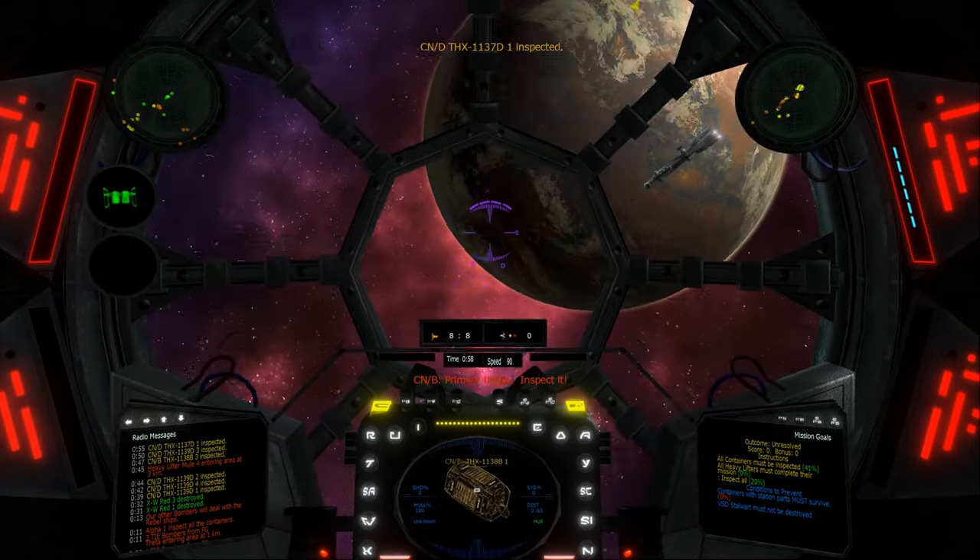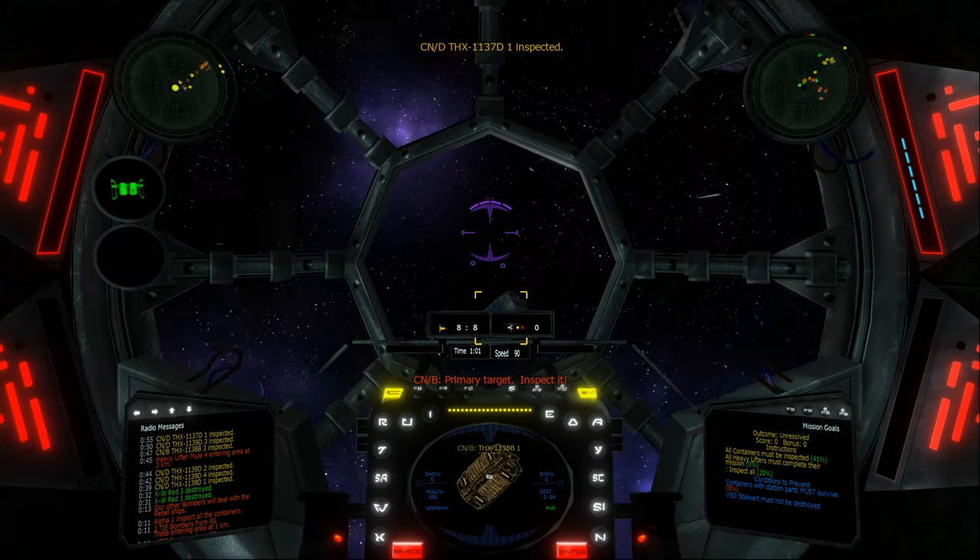This is Two — I've got a starship on me. This is Three — I've got a starship firing at me.